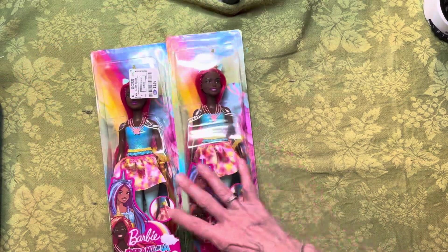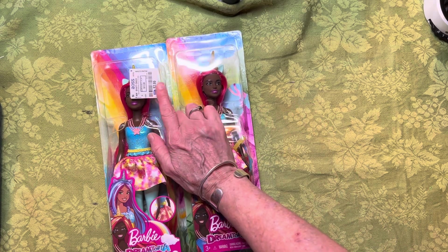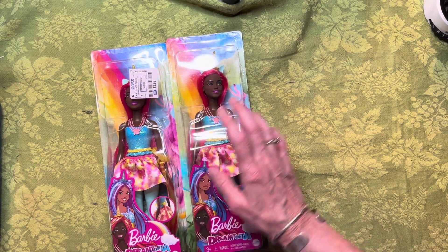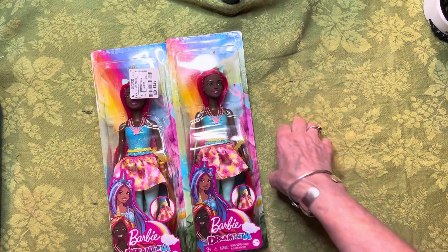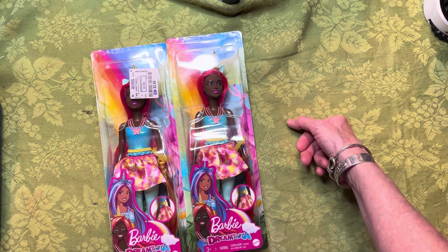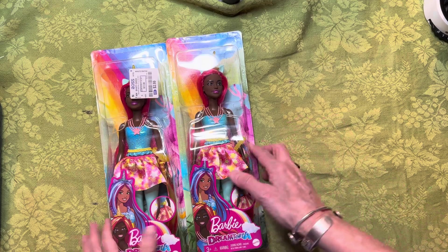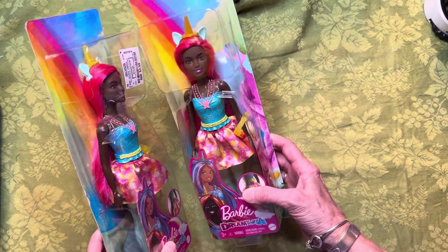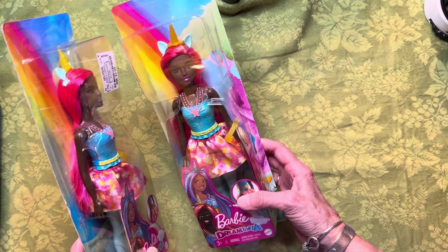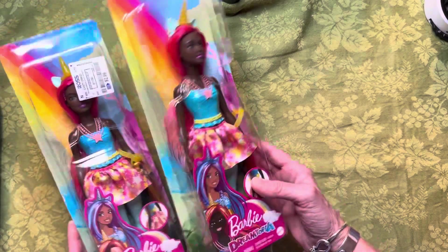You have to really watch pricing in there because they'll have the same item where one is $2.49 and another is $2.99, and if you ask why, they can't seem to answer that. It made me a little irritated. Anyway, these are both marked $2.99, and I left several on the shelf.